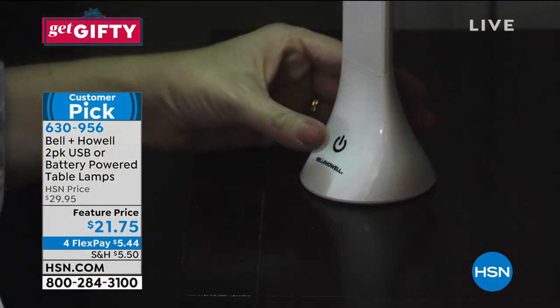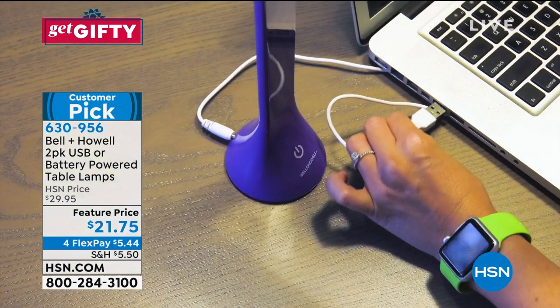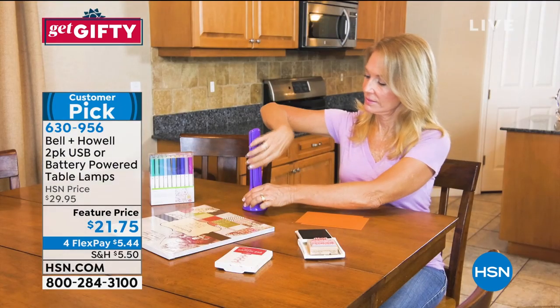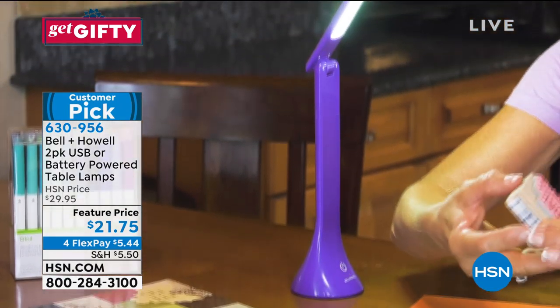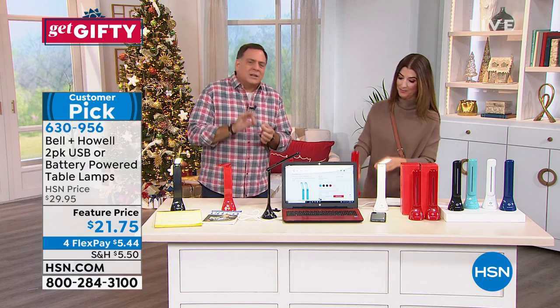Think about all the places you wish you had a light and maybe you don't have room for a big lamp. Maybe you're cooking and you want to just have this on the island in your kitchen while you're reading a recipe, because maybe your eyes aren't quite what they used to be. You've got that extra light for doing crafts, doing anything — the small detailed work, like sewing.